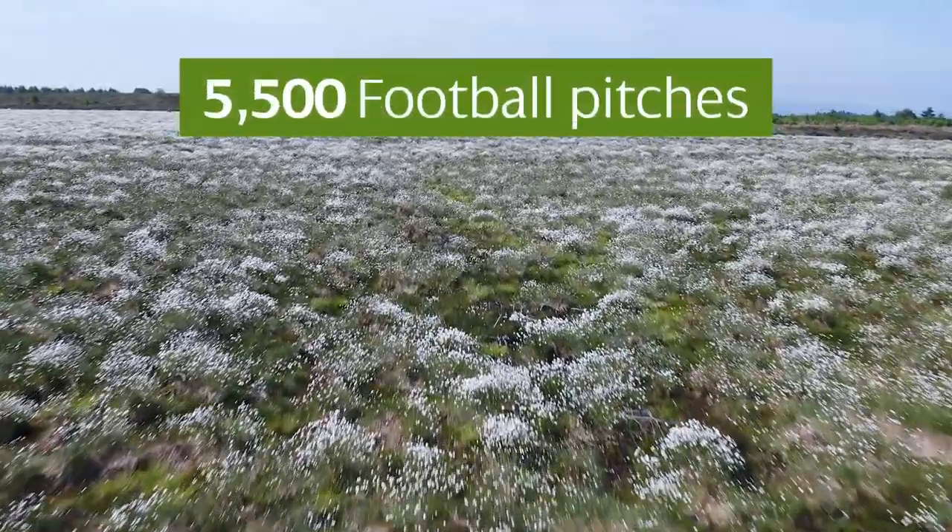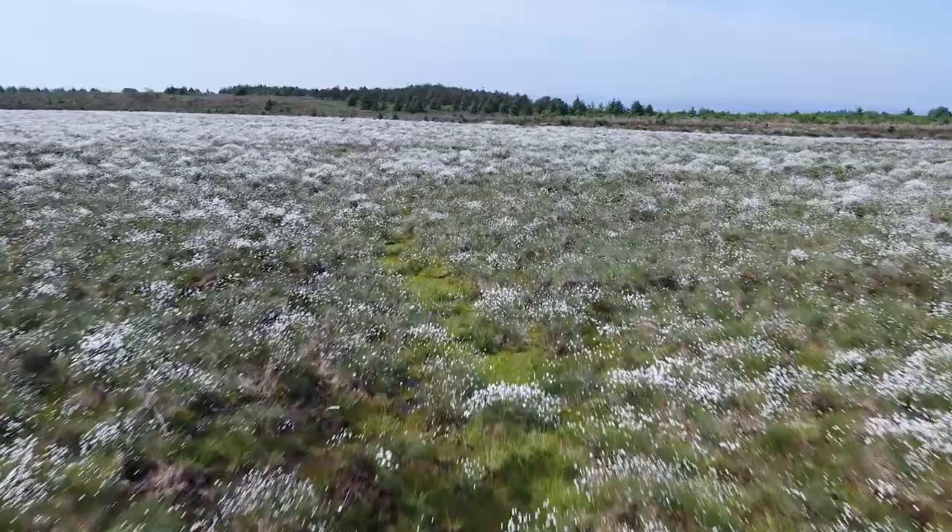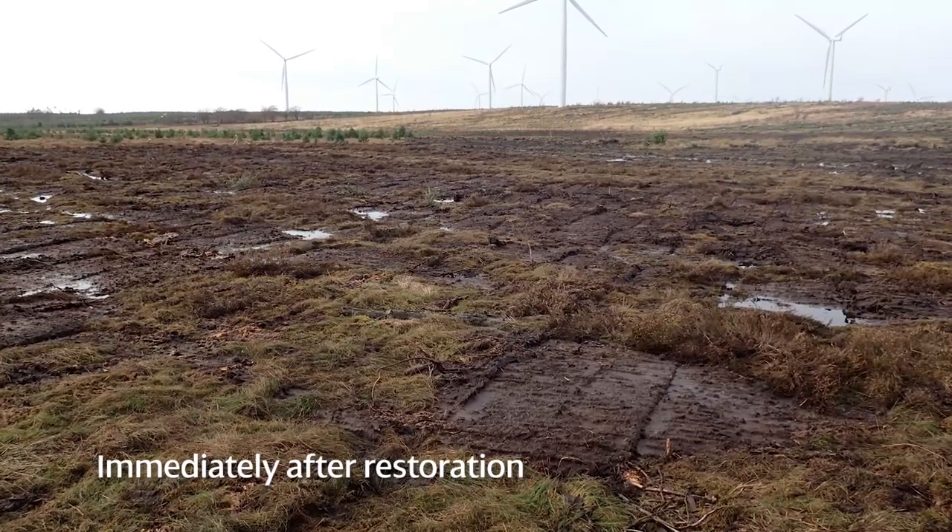That is the equivalent area of over 5,500 football pitches. This work is vitally important to the conservation of bogs and their role in climate change.